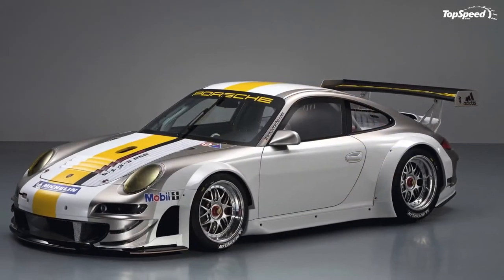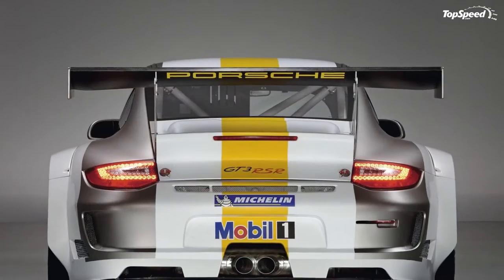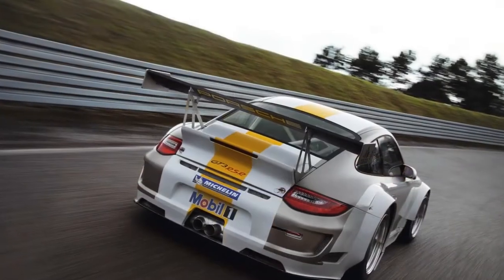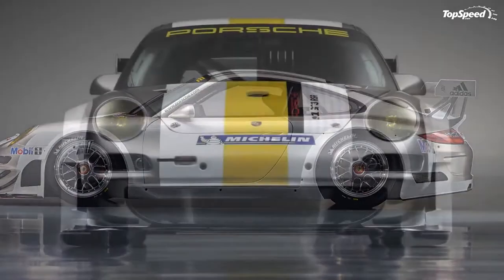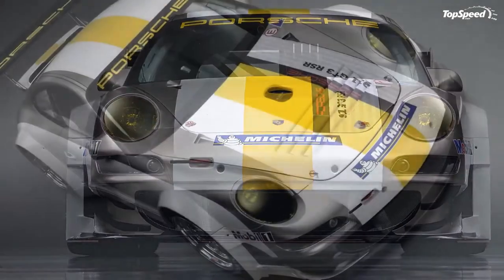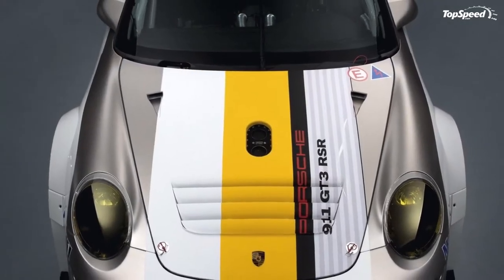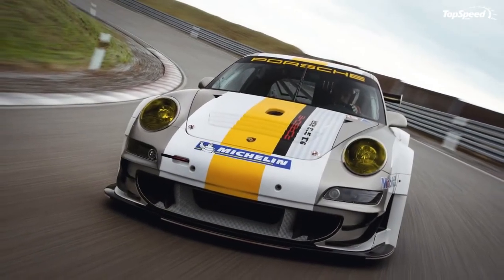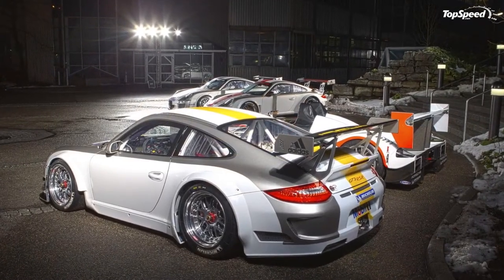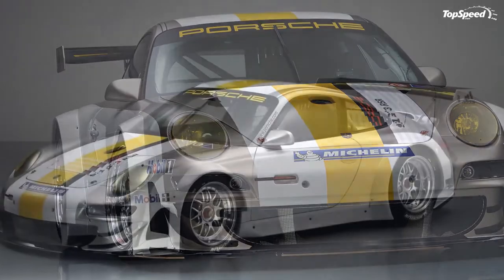Technical description — Porsche GT3 RSR 2011 model year. Engine: water-cooled six-cylinder boxer engine, 3,996 cc, stroke 80.4 mm, bore 102.7 mm, 455 horsepower / 335 kW at 7,800 revolutions per minute, maximum torque 450 Nm, air restrictors 2x28.6 mm, maximum revs 9,400 rpm, 4-valve technology, dry sump lubrication, individual throttle butterflies, fuel injection.